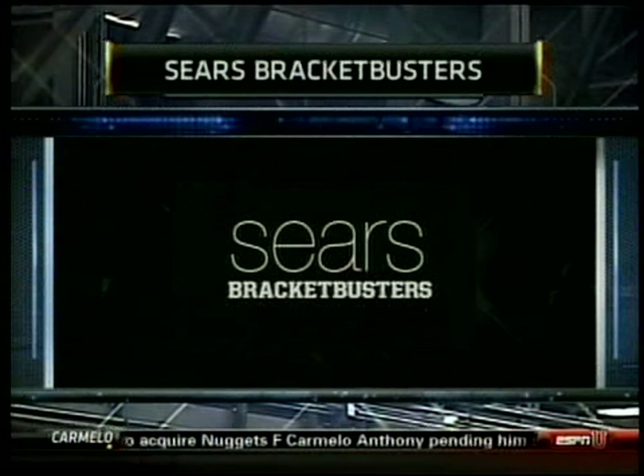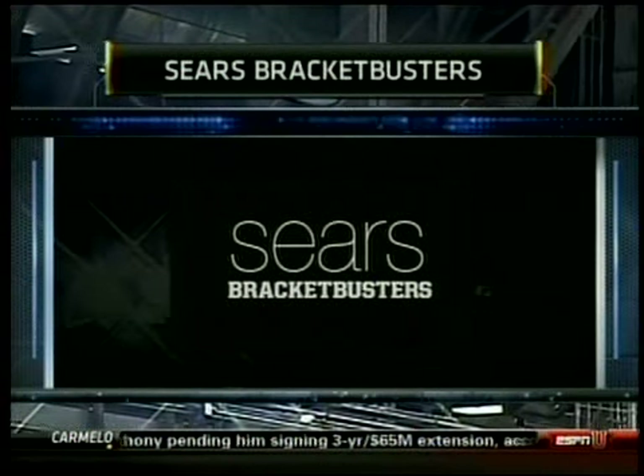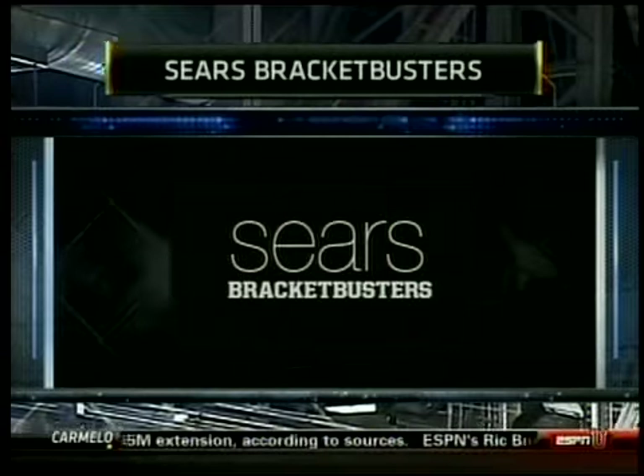Welcome to the 2011 Sears Bracket Busters and our first of four games coming your way today on ESPNU. We are at the Nutter Center in Dayton, Ohio, getting set for Wright State and Hofstra.